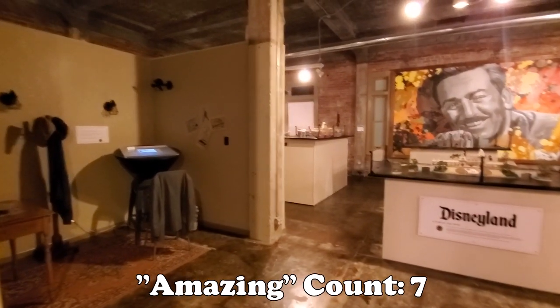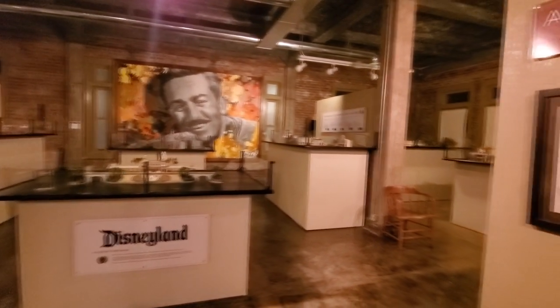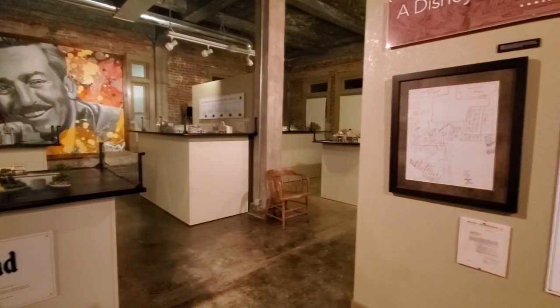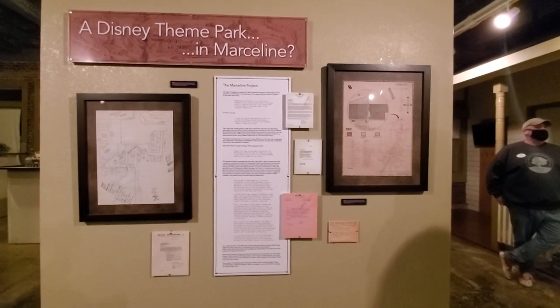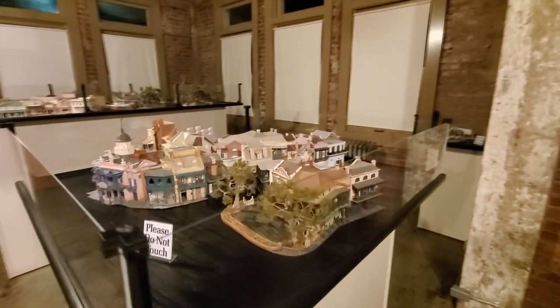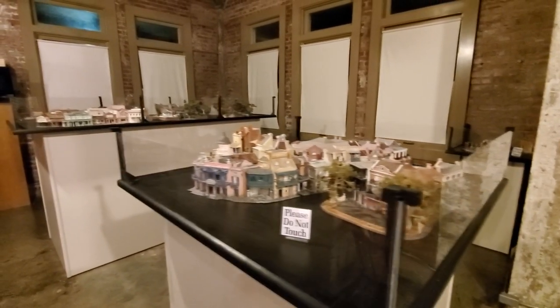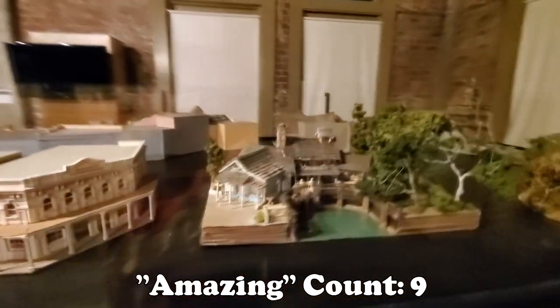It leads you up to this amazing hall on the second floor — all these models of Disneyland, of Main Street, of the rides. It fills up probably half the floor and oh my goodness, is it amazing. There's a number of other mementos and a recreation of his front porch. I couldn't get enough of these models. If you come to check this out, you need to get the story behind them — the man who did these, they're all hand-done originals and they've got a fantastic, amazing story behind them.